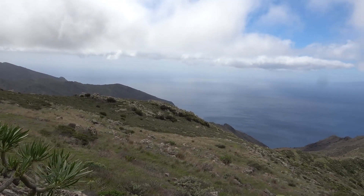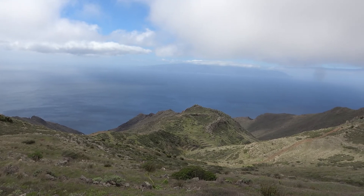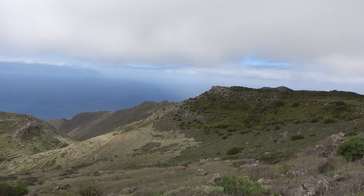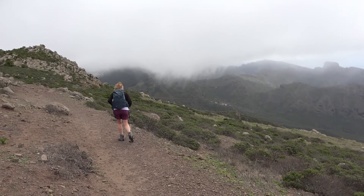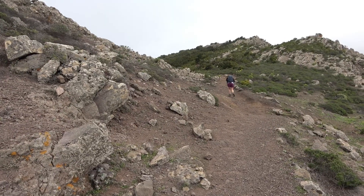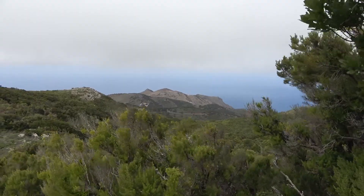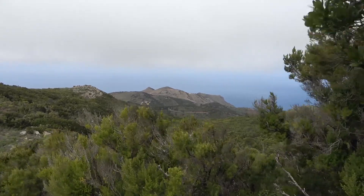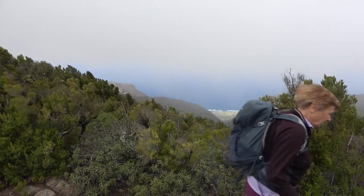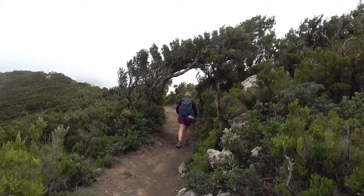The panorama looking west towards Gomera. Clouds pour over the ridge. Looking back again and out to sea. Trees bent by prevailing winds.